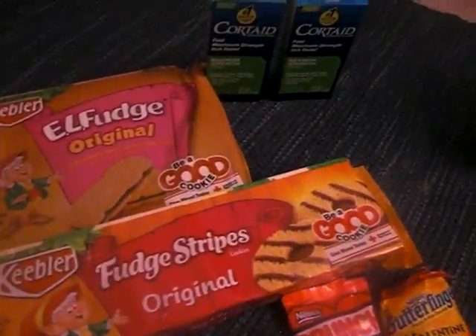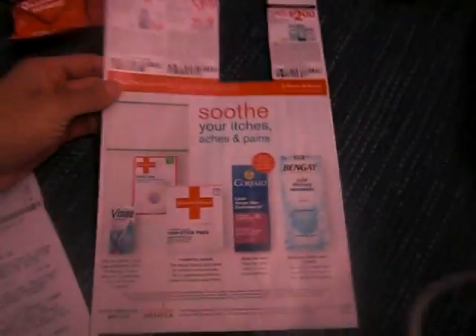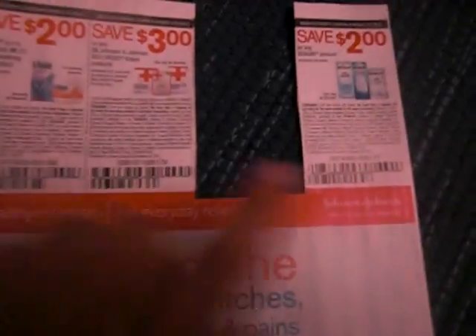Now, of course, I did the CordAid. Right here — they are $3.99. You're going to use this coupon again; I did this in my video yesterday. And then there's a $3 off coupon that you guys got out of the first aid insert, right here in between these. That's a $3 off for the CordAid.